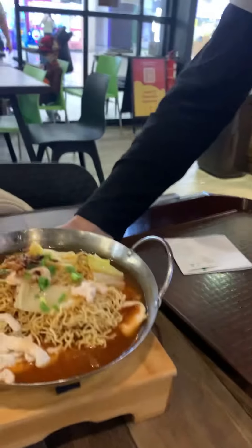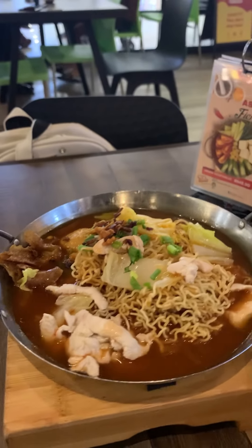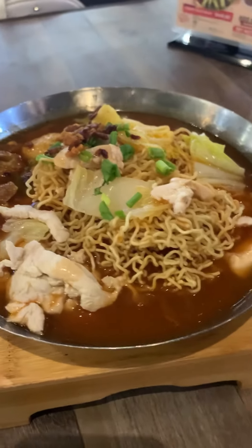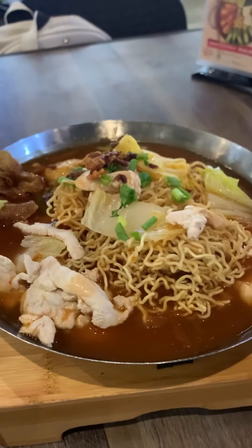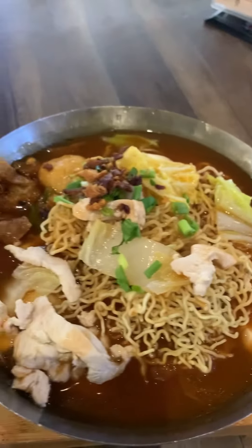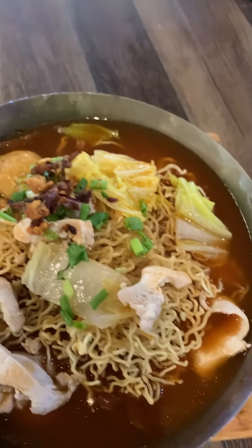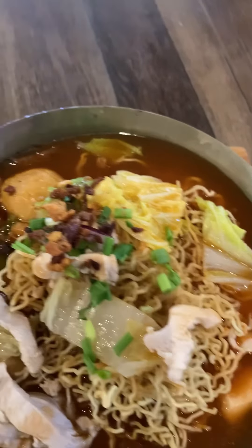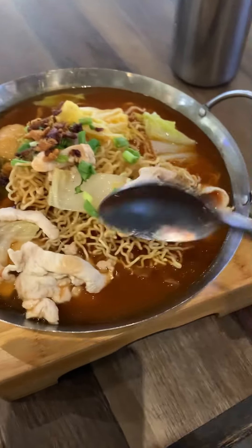This is the tomato crispy chicken, looking really delicious. The decoration is quite nice — they've served it in a small pan. I can see chicken, some wonton, crispy noodle, scallions, and some veggies, all full of tomato sauce.